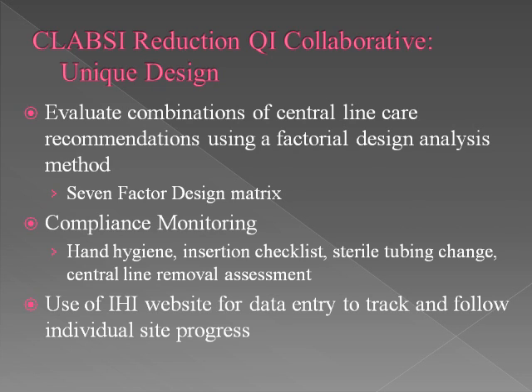We'll also have compliance monitoring where we will be reporting our hand hygiene compliance rates. We'll be using an insertion checklist for central line insertion, the use of a sterile tubing change — which will be new for us — and assessment of central line removal, as a daily assessment of the need for a central line. We'll also be reporting our data to the IHI website, the Institute for Healthcare Improvement, to track individual progress and benchmark ourselves across the collaborative. The Hospital Monterey won't be part of this particular collaborative; we'll partner directly with them, and they will implement elements of the bundle unique to their hospital.